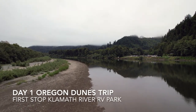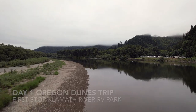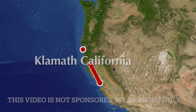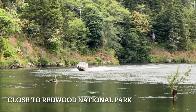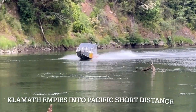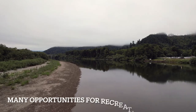We found a beautiful camp on the banks of the Klamath River in Klamath, California. This was day one of our trip to the Oregon Dunes National Recreation Area. Klamath is on the Northern California coast, close to Redwood National Park. Running out of options, Klamath River RV Park had a beautiful campsite for us — a great base camp with many opportunities for adventure.